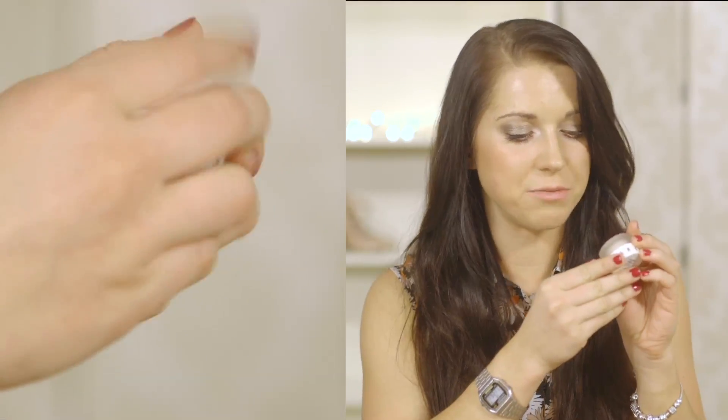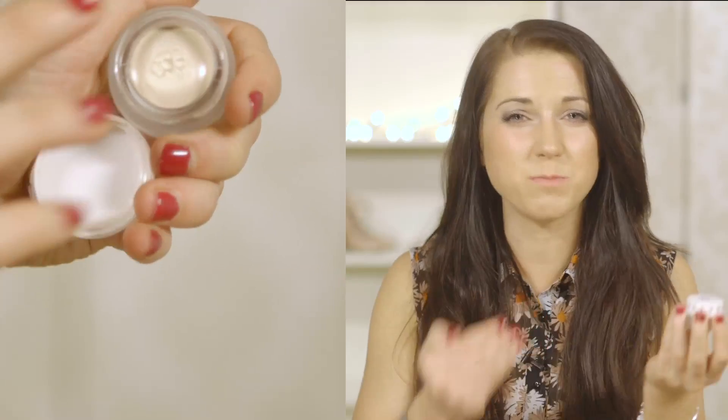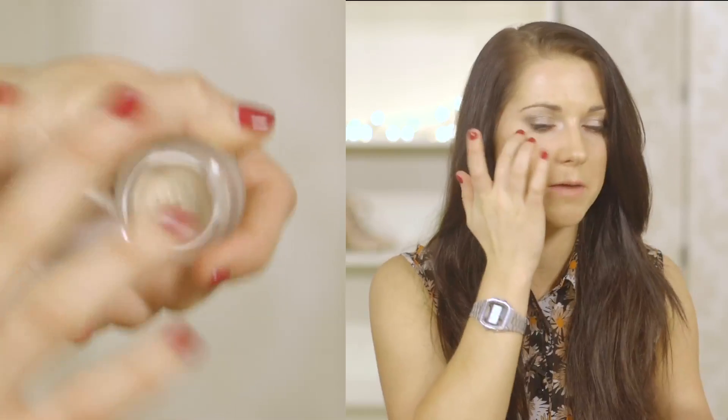Onto highlighter — I've gone for another Topshop product. This one's called Glow and it's in the shade Polish. It's £9 and it works as a multi-use product. I normally just get a tiny little piece and dot it on my cheekbones. You can also apply it on the arch of your brow and in the inner corners of your eyes to make your eyes pop. It just depends how you want to wear it, but a little goes a long way with this product.